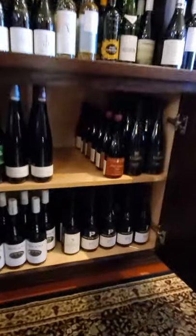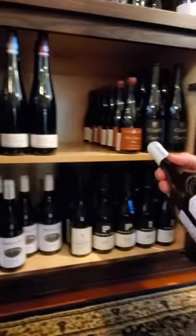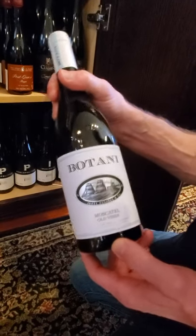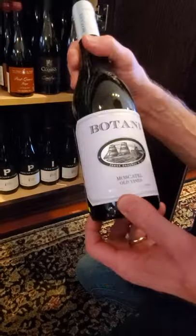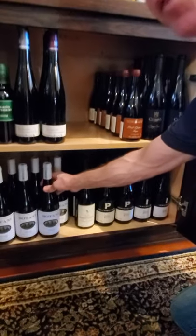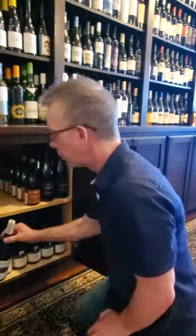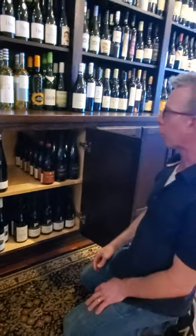We've got a couple of neat things down here. This Botani — this is a Muscat, old vine. This wine is so aromatic and beautiful and just delicious. This would be something I'd be drinking right now when it starts to warm up. It's a white from Spain, and it's absolutely delicious. Robert Parker, the famous wine critic, said he would buy cases of this as wedding presents because it's so easy to love.